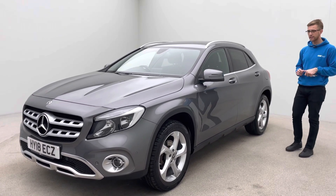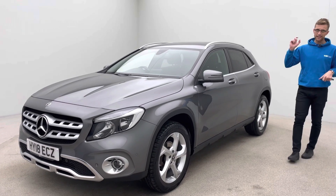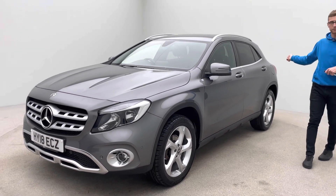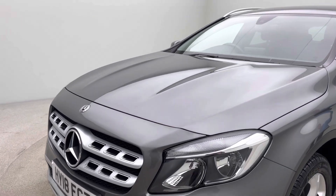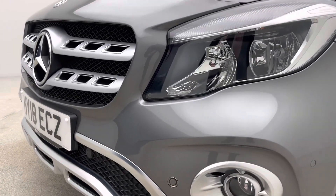With it being a Sport Executive, you get some really nice features above standard: front and rear parking sensors with your reverse camera, electric tailgate, satellite navigation, heated seats, and your climate control.